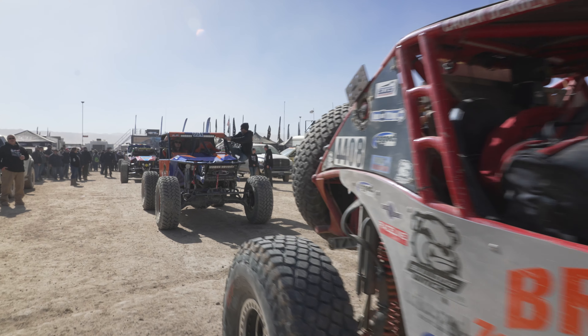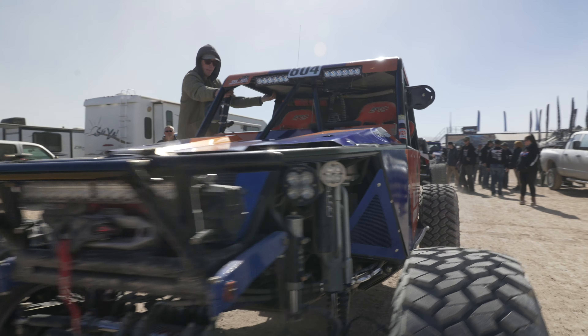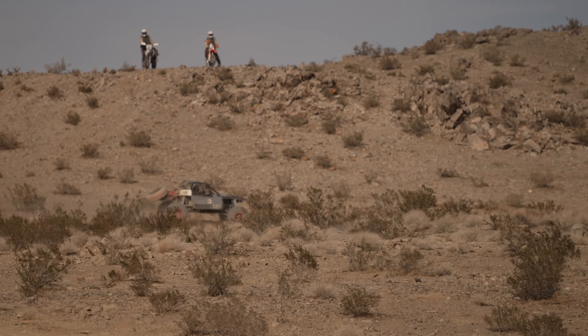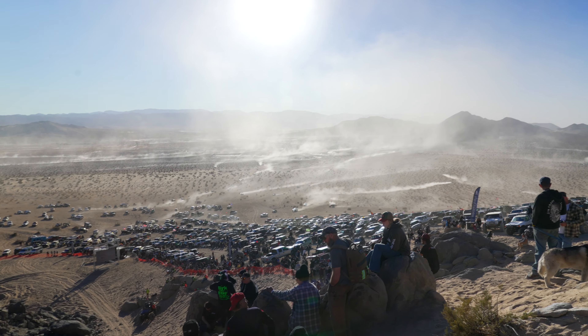Fewer than half of the 101 vehicles that started King of the Hammers' main event reached the finish line within the 14-hour time limit. Raul Gomez took home the $67,000 winner's purse for the 212-mile grand finale, which included 14 obstacles with names such as Chocolate Thunder, Back Door, Aftershock, and Heartbreak Hill.